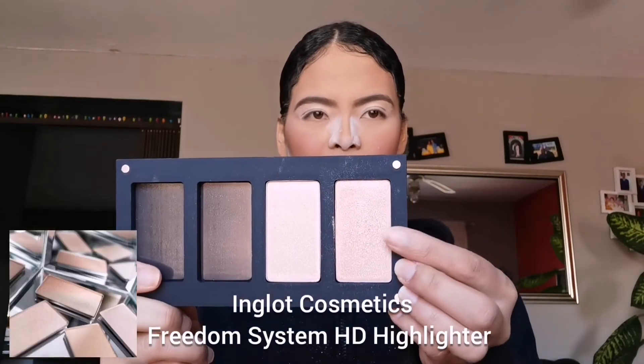For highlighter I'm going to use this highlighter by Inglot as well, in number 153.